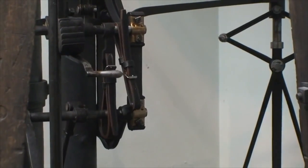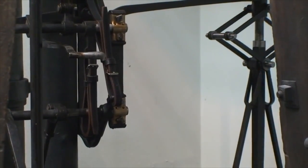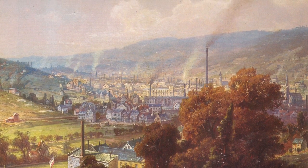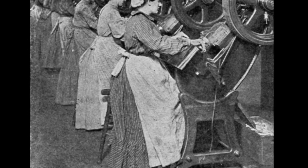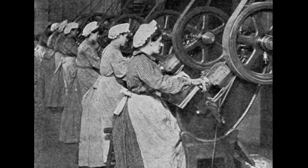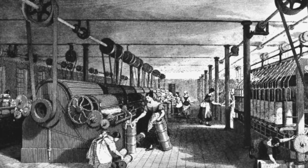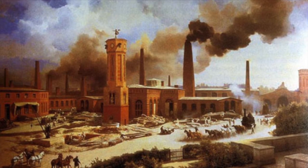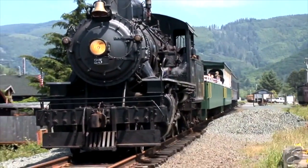The steam engine changed the world in a multitude of ways, not only economically, but also geographically. Factories were no longer limited to rivers and could be built closer to the sources of raw materials and markets where their finished products were sold. The new machines developed from steam power required people to work them, establishing a modern system of organized labor. Entire families moved from the rural countryside to be closer to the factories where they worked. By the late 1870s, the amount of people living in towns and cities had more than doubled. Steam-powered locomotives enabled the transport of people and goods over long distances, allowing industrialization around the world.